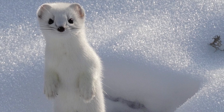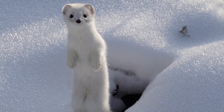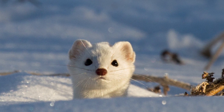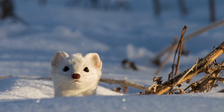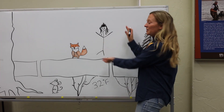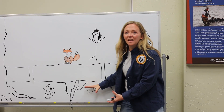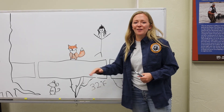One of the fiercest predators in the Subnivian Zone are weasels like ermine. Unlike larger predators, these guys can fit right into the tunnels under the snow. So, the next time you are out having fun on top of the snow, remember that there's a whole hidden world unfolding beneath you.